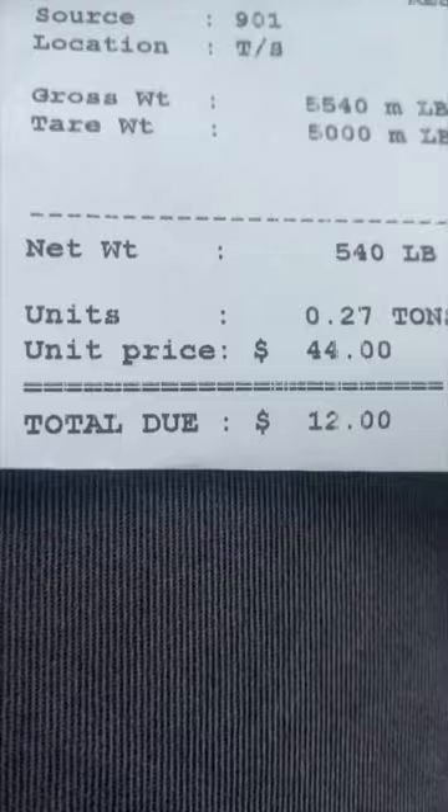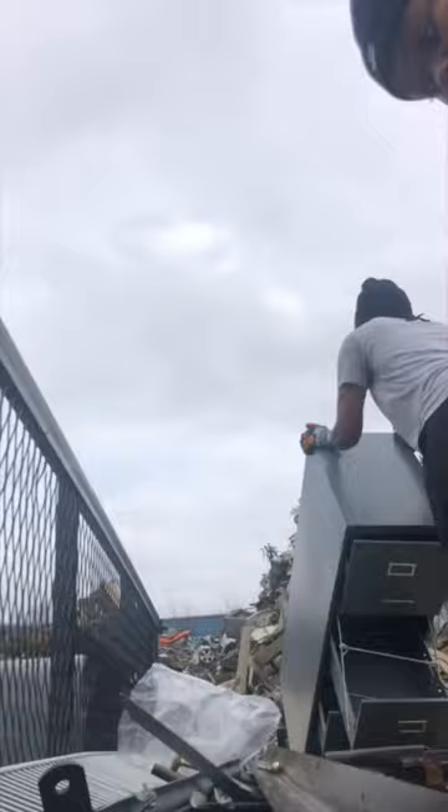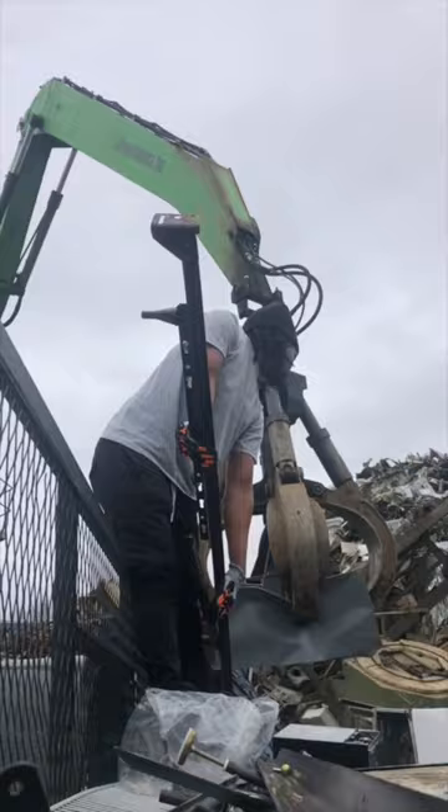$12 dump fee — you gotta love it. Alright y'all, so we just finished up at the scrapyard. We got an extra $23, so that covers our dump fee and puts us at $340.